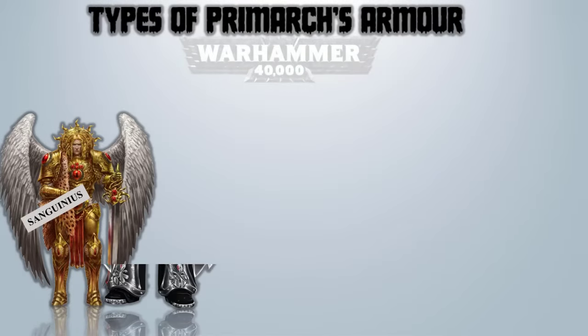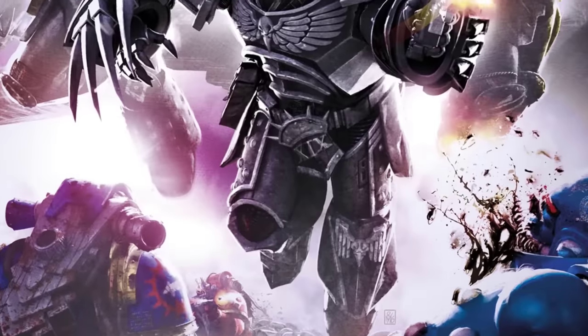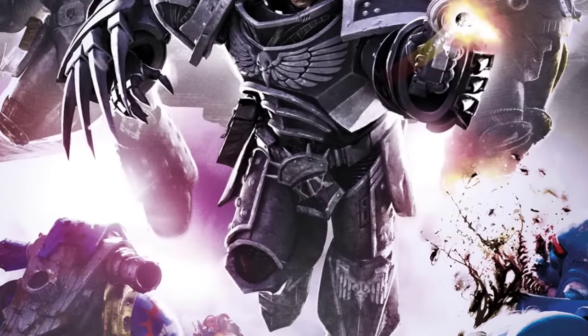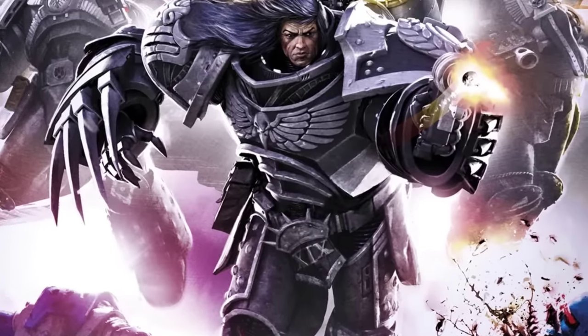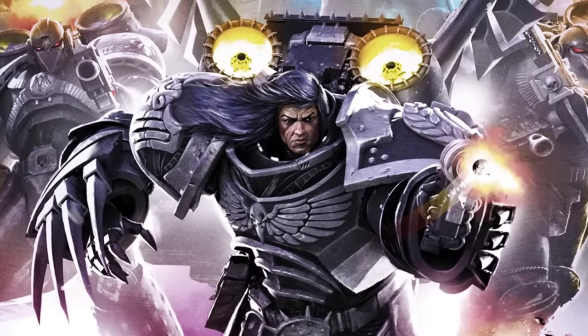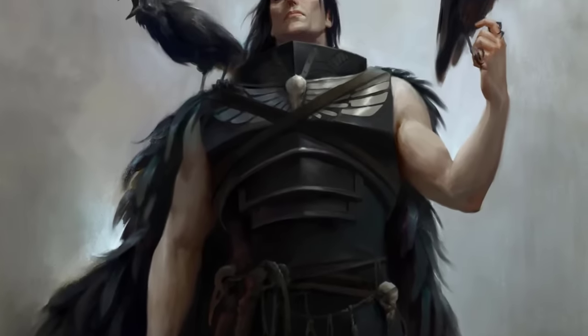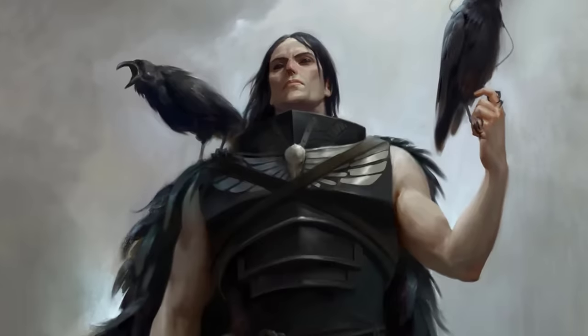Corvus Corax – Artificer Sable Armor. This was an exceptionally advanced armor designed specifically for Corax by the Emperor's skilled artisans. The remarkable suit possessed advanced capabilities such as concealing Corax's sensor presence and interfering with enemy sensors, transmissions, teleportation beacons, and location markers within close proximity. Additionally, it integrated seamlessly with Corax's advanced jump pack known as the Corvidine Pinions.